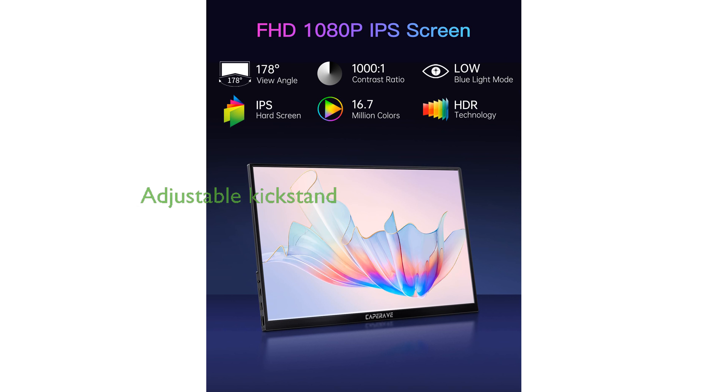Equipped with a built-in kickstand, the Caparave monitor provides a stable and adjustable base, ensuring a comfortable and personalized viewing experience.